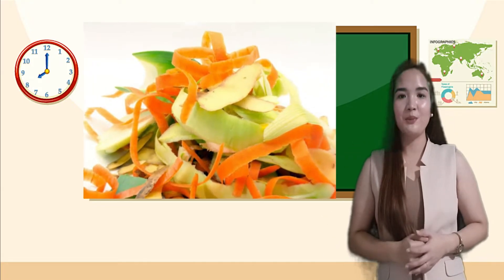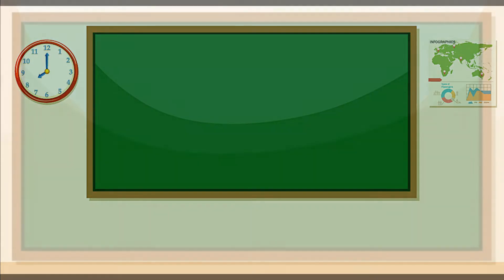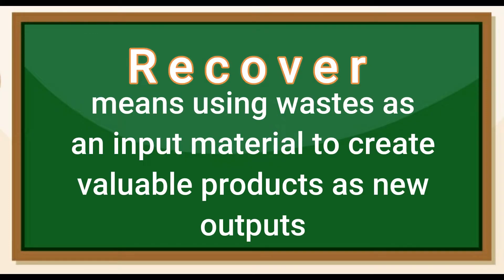Peelings of vegetables — vegetable and fruit peelings can be recovered by making a compost pit. These waste can be turned into plant fertilizers. Recover means using waste as an input material to create valuable products as new outputs.